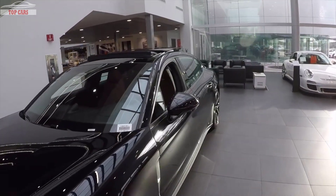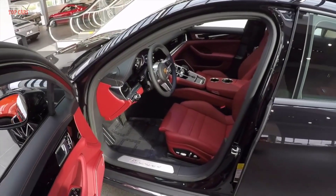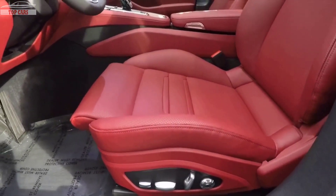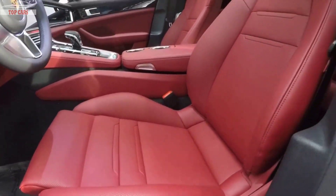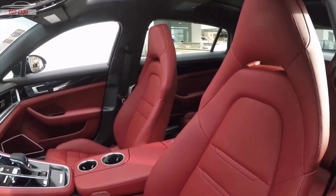This one has a Bordeaux red interior with a black dashboard. We're seeing the 14-way adjustable seats — you can see all the buttons here on the side of the seat for all the adjustability, one of them also being the length of the seat, which is in the longer position right now. Beautiful headrest, very sporty seat, very comfortable but also very supportive.